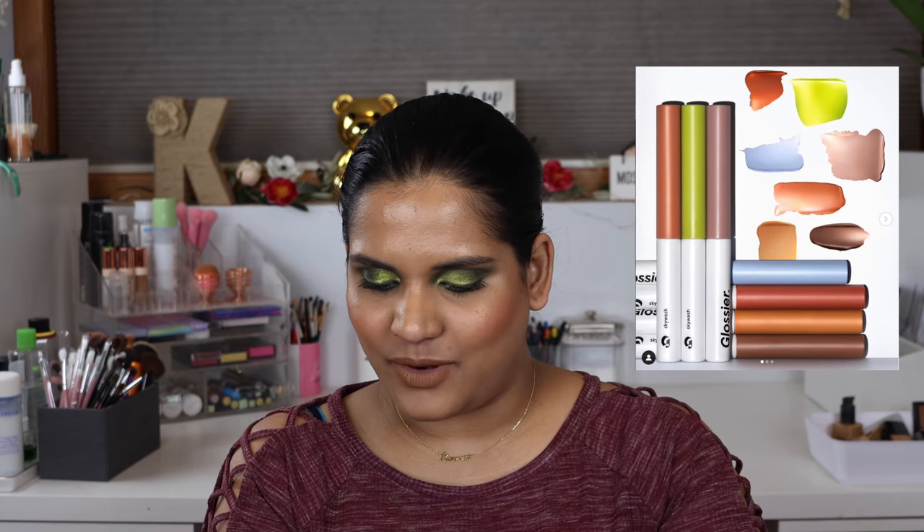Everyone seems to have dragged this — the Glossier Sky Wash sheer matte lid tint. It's like the makeup I wear to work every day already, so I would never purchase it. Definitely not interested in that.